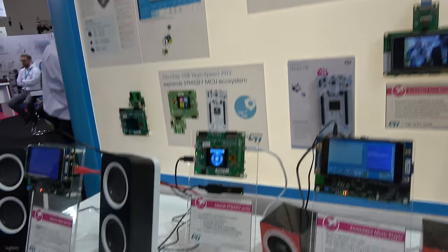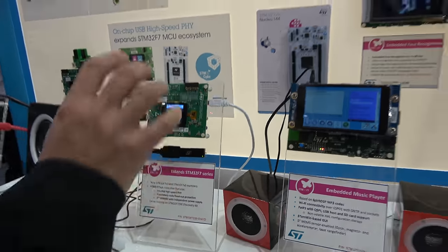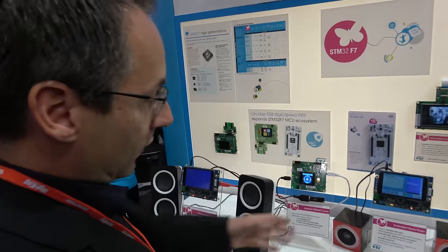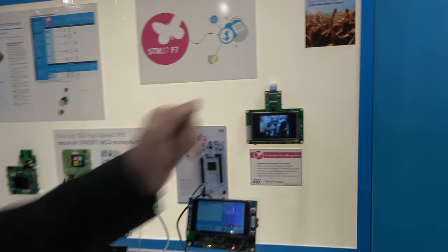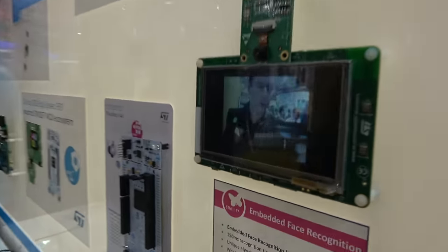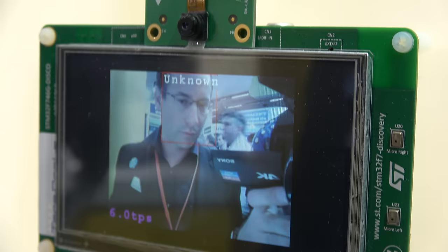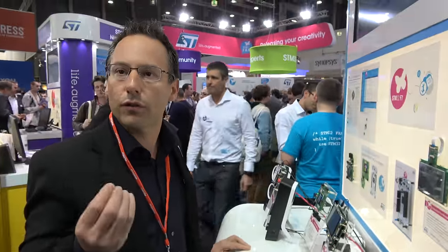Here we have other STM32 F7 devices demonstrating a high-speed integrated interface — very good for fast data transfers. And here's a great technology: face recognition. We are able to recognize a face within 150 milliseconds and grant access to people. The partner we are working with is TerraProbe, which has optimized the software for our microcontrollers.